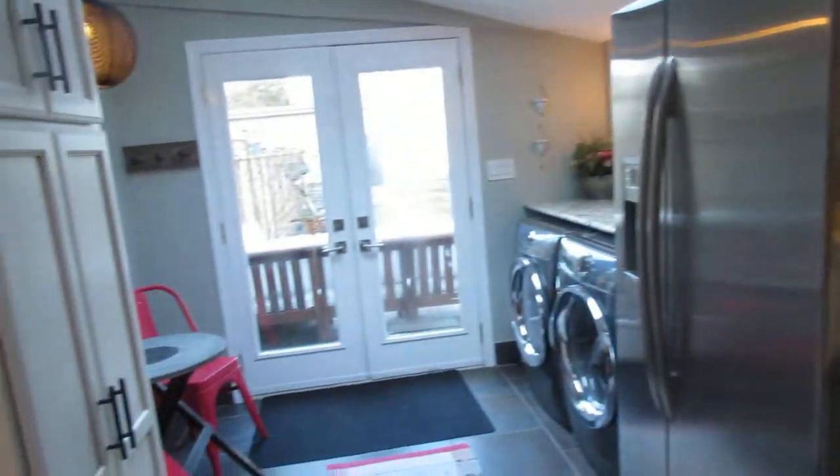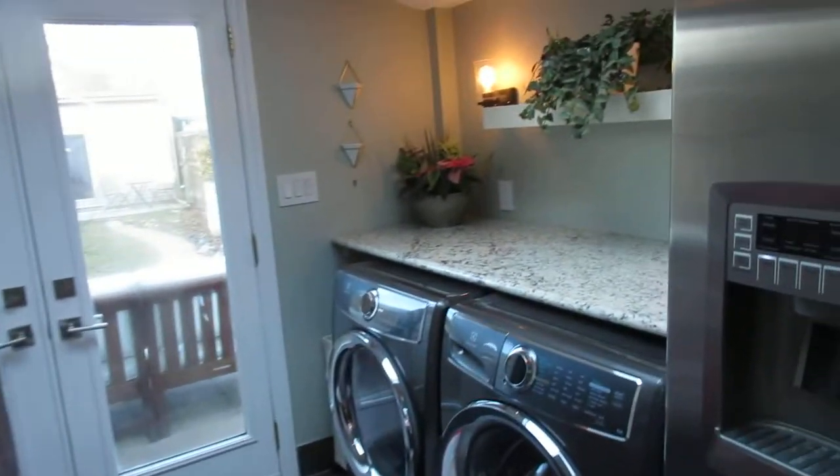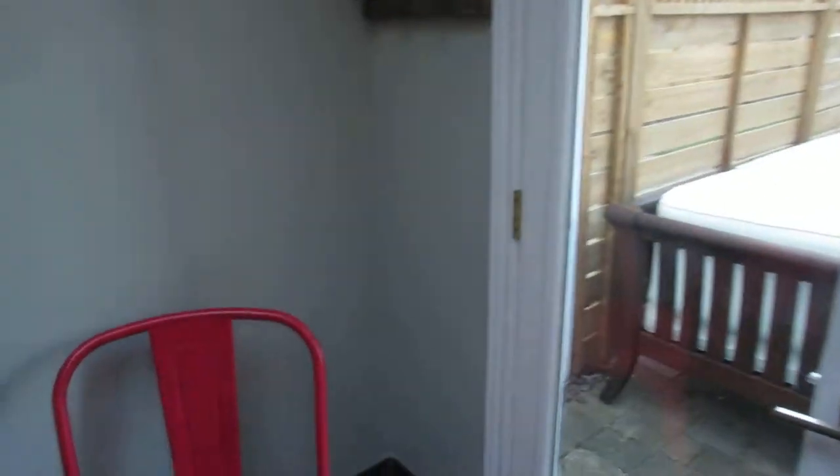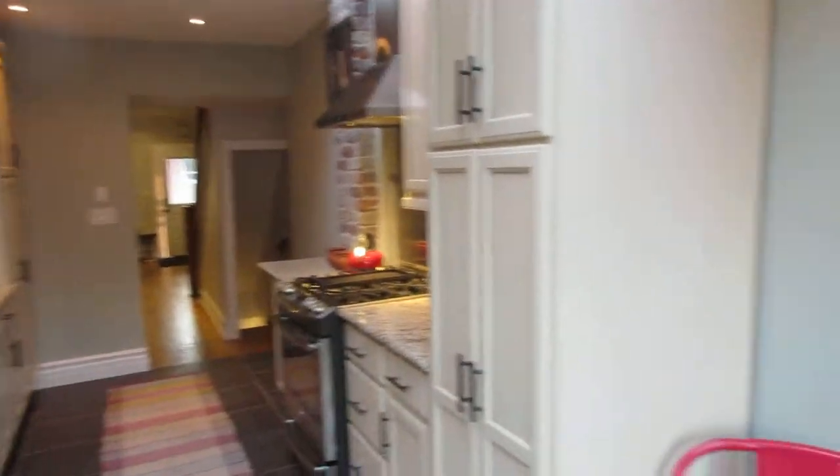Cool glass backsplash, and I love this area where the main floor laundry is. How convenient it is to get some laundry done when you're cooking up a storm. It's got a nice little breakfast room addition. Look at these huge skylights — there's tons of natural light.